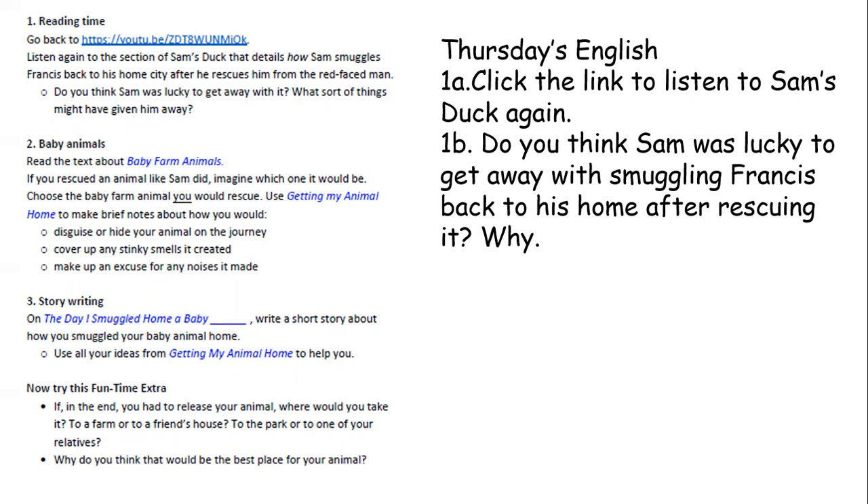Section one: you're going to listen to Sam's Duck once again, and you're going to answer the question — do you think Sam was lucky to get away with smuggling Francis back to his home after rescuing it, and why?